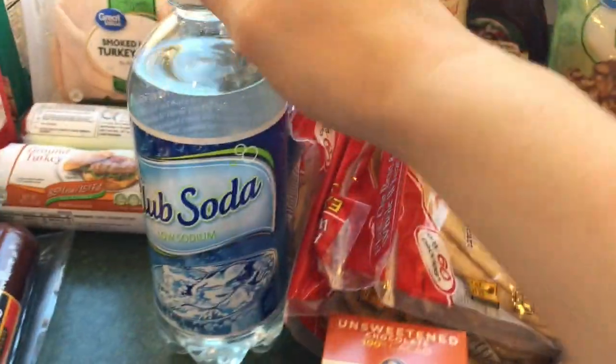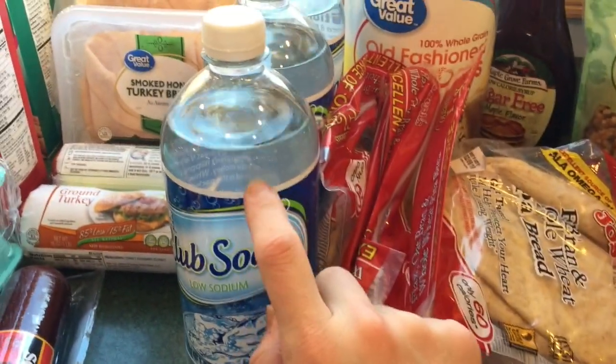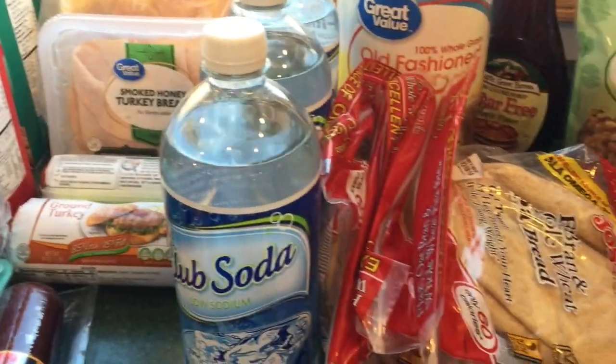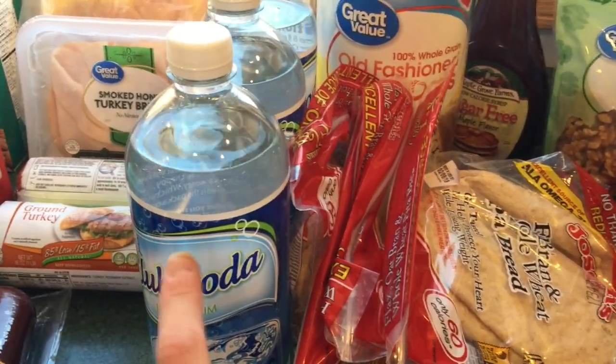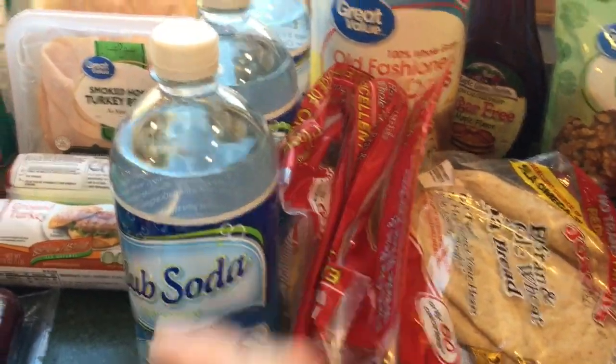Picked up three more club sodas. I've really been craving this lately. My throat is starting to get really scratchy and I feel like I'm coming down with a crud, so I'm going to be using this in my keto aid.